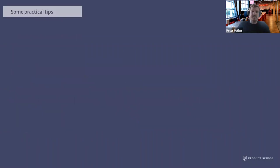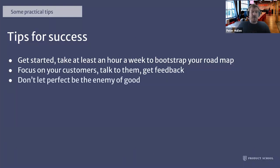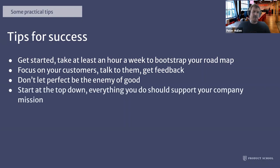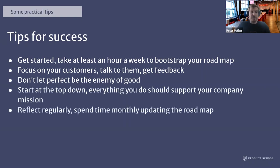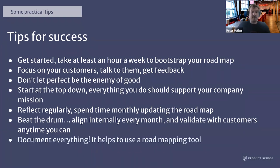Some practical tips and takeaways for strategic roadmaps. Number one, get started — take at least an hour a week to bootstrap your roadmap. It's going to take weeks, if not a month or two, if you're brand new to building a roadmap. Focus on your customers — talk to them, get feedback. Don't let perfect be the enemy of good; get something in draft form and keep iterating. Start at the top — everything you do should support your company mission. Reflect regularly by spending time monthly updating the roadmap. Beat the drum — align internally every month, validate with customers anytime you can, keep everyone in sync. And document everything — it helps to use a roadmapping tool, and there's a lot of software packages out there that are really helpful to product managers.